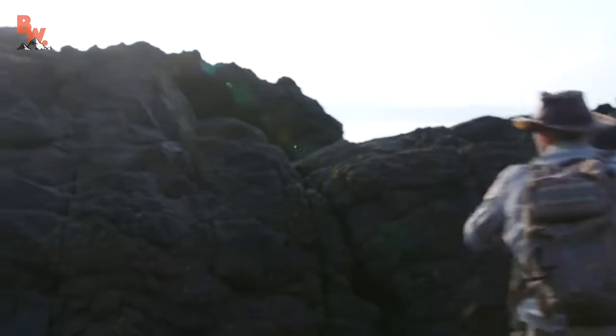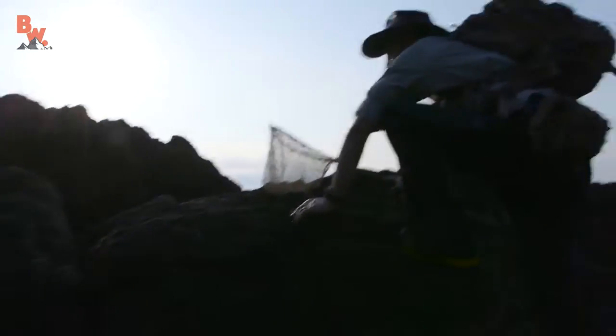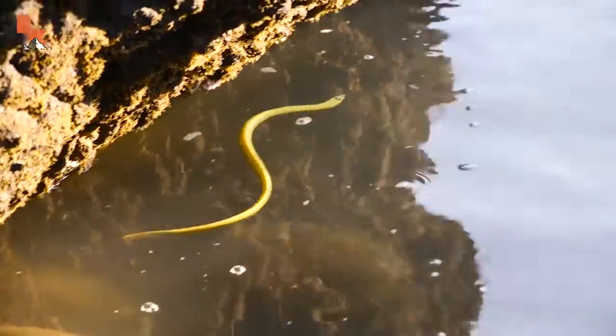Watch your footing, this is really slippery. Oh cool, check this out — we got a little cove. This could be a perfect spot to find creatures. Come on up. It's slippery. Watch your footing. All right, going down in there. Oh, there's an eel. Right there, right there, right there!